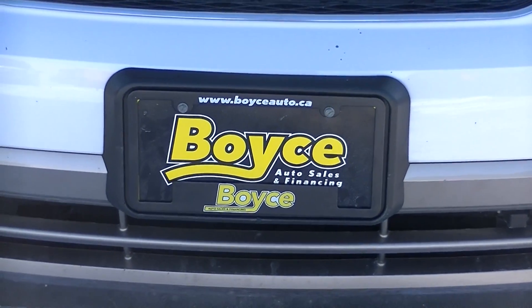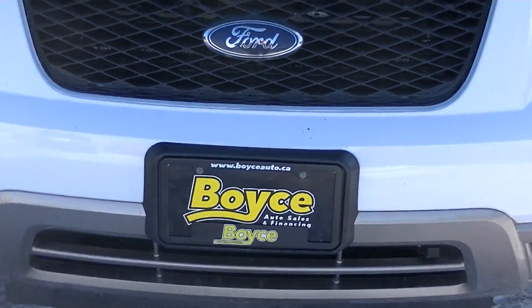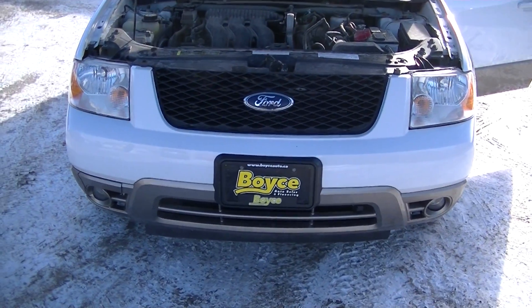Here we have a 2007 Ford Freestyle SEL 3.0L 6-cylinder engine.